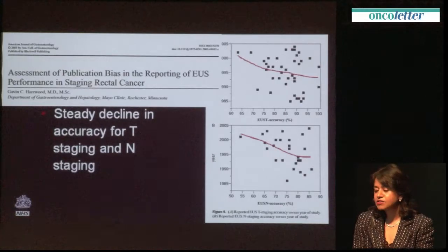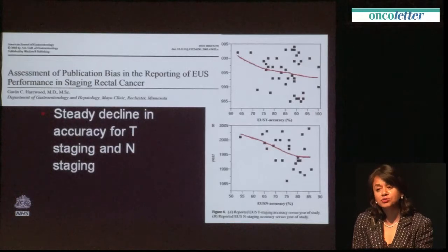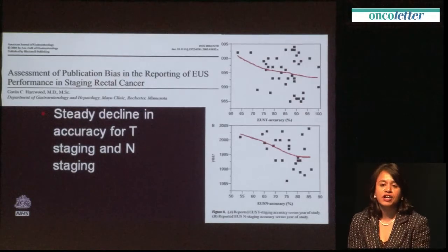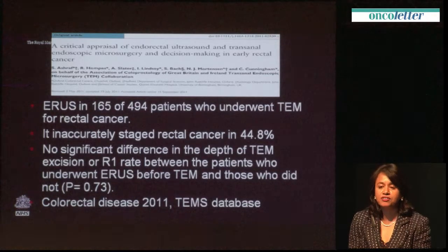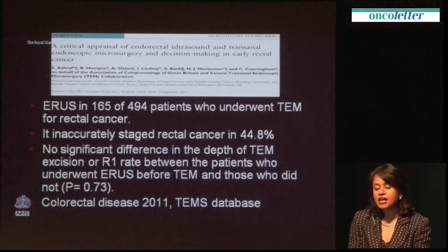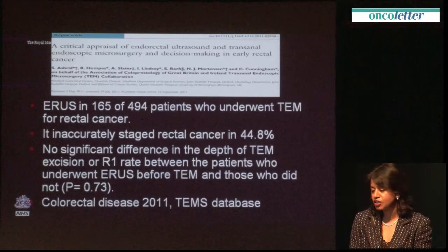An interesting paper published recently looked at a whole series of publications on ultrasound staging of rectal cancer, showing a steady decline in accuracy for TN staging and a steady reduction dependent on the number of patients studied. If you had a large trial, the accuracy was much worse. Data from the Oxford group showed that the reality of staging EUS in the community is even worse, with 45% of patients inaccurately staged, and furthermore, the information from staging hasn't improved outcomes for patients selected for a TEM procedure or local excision.